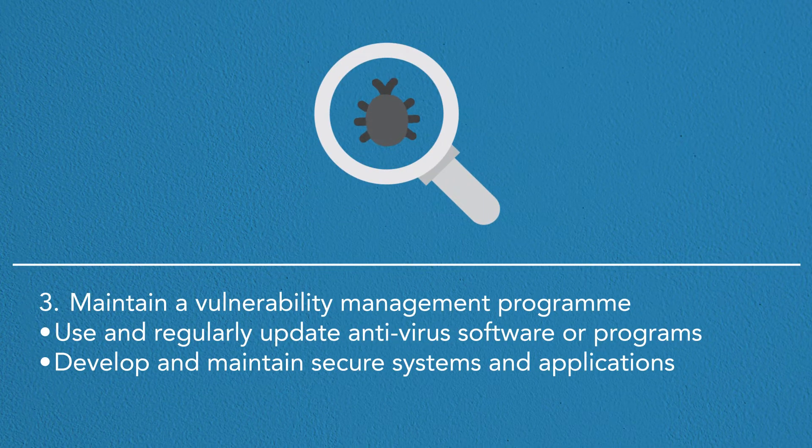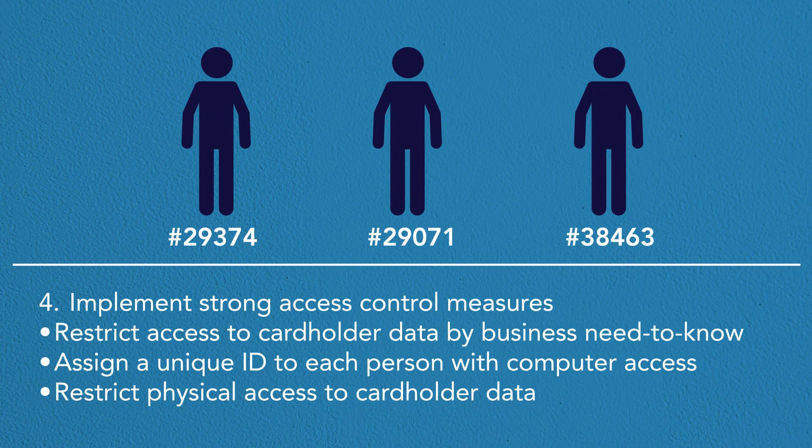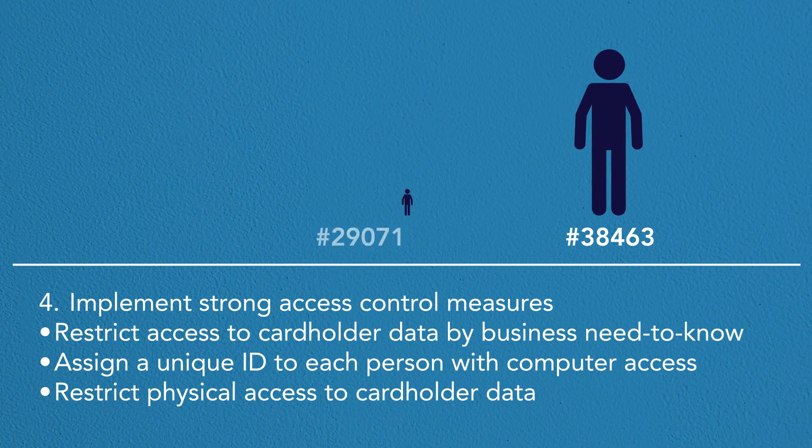The third objective is to maintain a vulnerability management program: use and regularly update antivirus software or programs, and develop and maintain secure systems and applications. The fourth objective is to implement strong access control measures: restrict access to cardholder data by business need to know, assign a unique ID to each person with computer access, and restrict physical access to cardholder data.